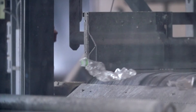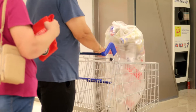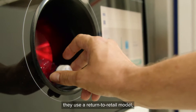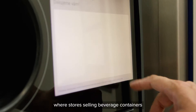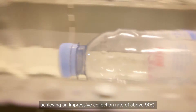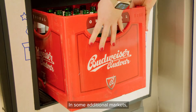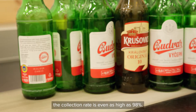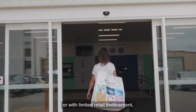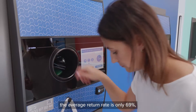There are effective methods for collecting, recycling, and reusing abandoned bottles and cans to improve material efficiency and protect the environment. The world's seven top-performing deposit return systems demonstrate this. They use a return-to-retail model where stores selling beverage containers are required to collect them, achieving collection rates above 90%. In some markets the rate is as high as 98%, while in regions without this model the average return rate is only 69%.